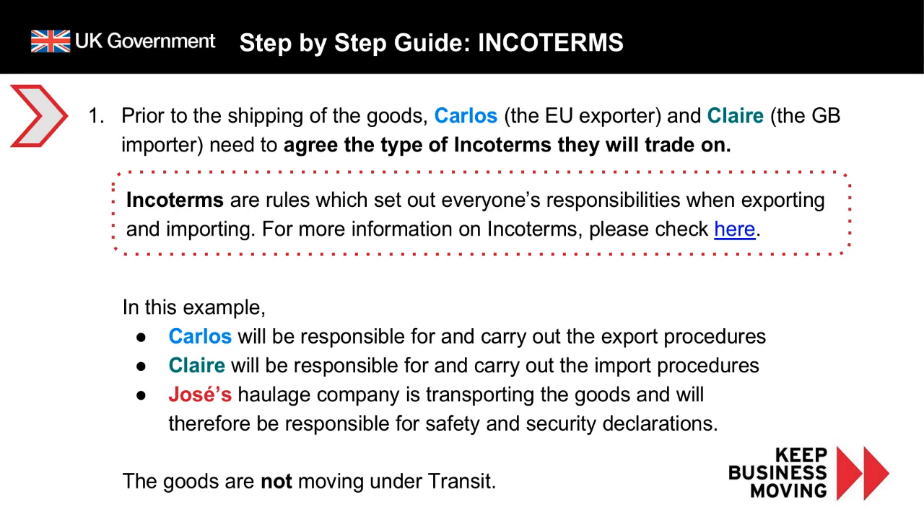Jose's haulage company is transporting the goods and will therefore be responsible for the safety and security declarations. This is an accompanied movement, which means that Jose will stay with the goods all the way to Claire's premises in Great Britain. Also to note, in this example the goods are not moving under transit — a link for more information on transit movements is available in the slide pack. If you decide to use a customs agent, you will need to agree their roles and responsibilities prior to shipping the goods.